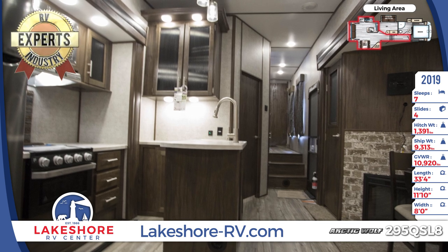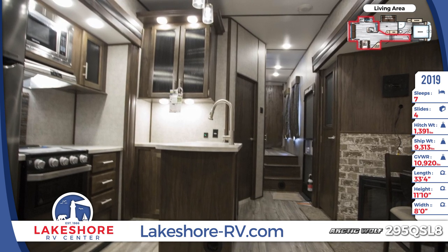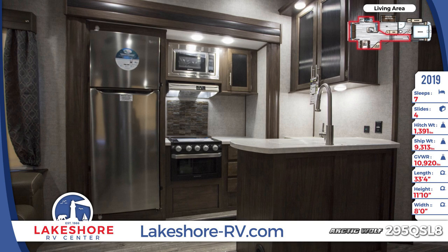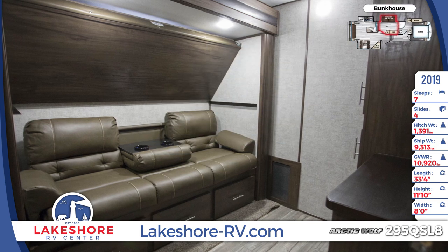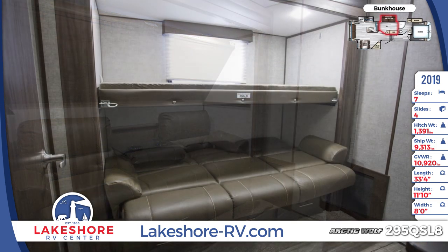There's additional living and sleeping space in the large bunkhouse amidships. It has a tri-fold sofa that opens up to sleep two, while the flip-up bunk above the sofa provides another single bed. For storage, there's a ceiling to floor wardrobe with two compartments and a matching dresser. The wall mount holds a large flat screen LED TV and on top of the bunkhouse is a convenient loft space.